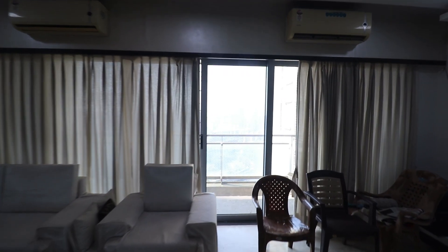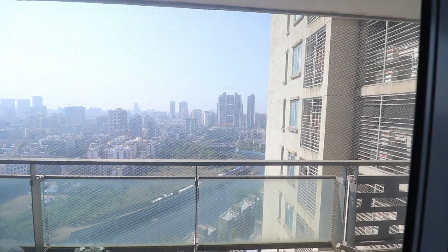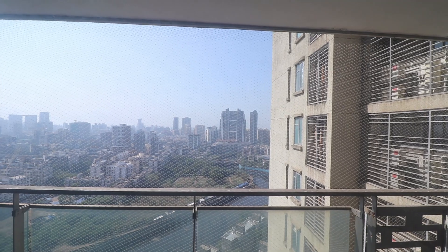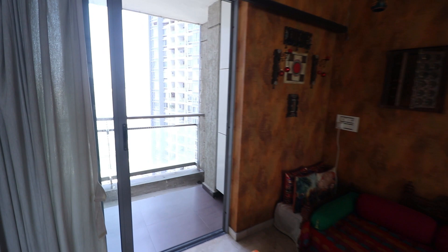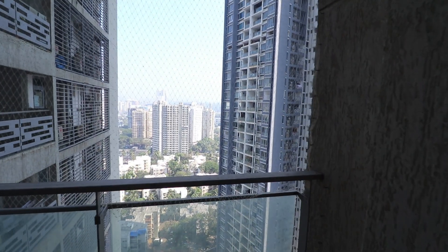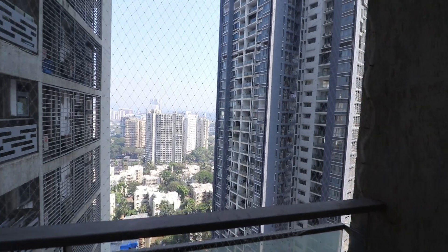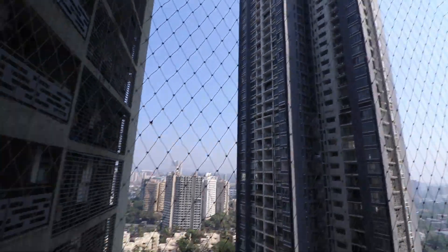In this flat there are two balconies, and you are now looking at the one in the hall which gives you a perfect view to relax with. This is the second balcony with the same exact view. You're gonna love sitting in any of the balconies and enjoying your coffee or tea with the peaceful sounds of birds.